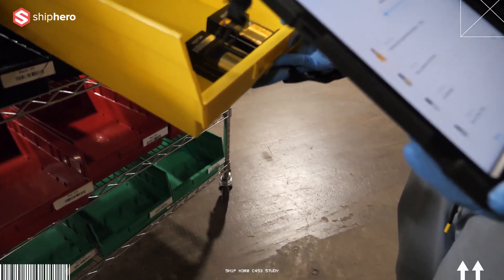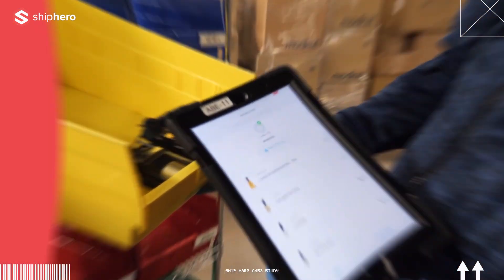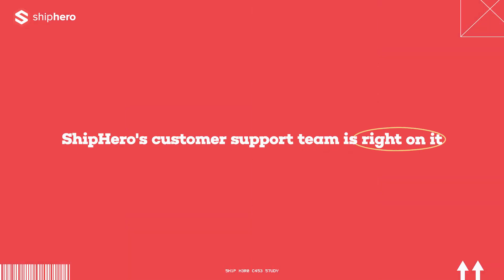I essentially know ShipHero inside and out since I have to work with it every single day. ShipHero has been great. Whenever there's any issues or anything, ShipHero's customer support team is right on it.